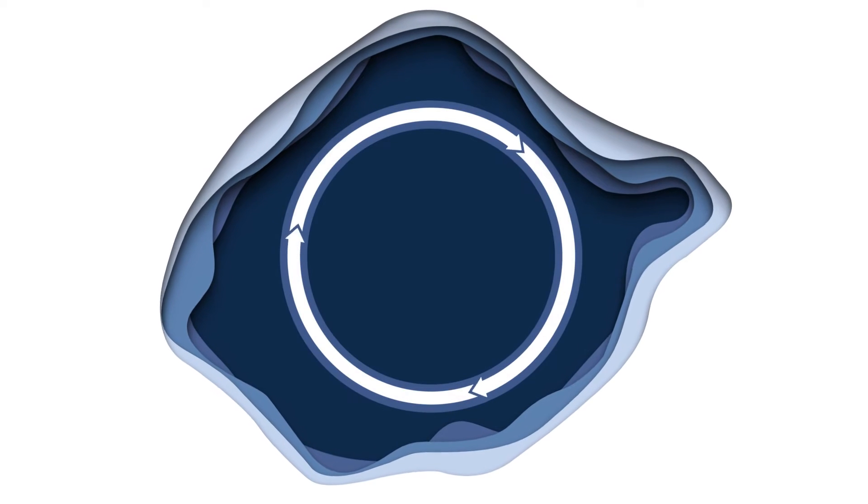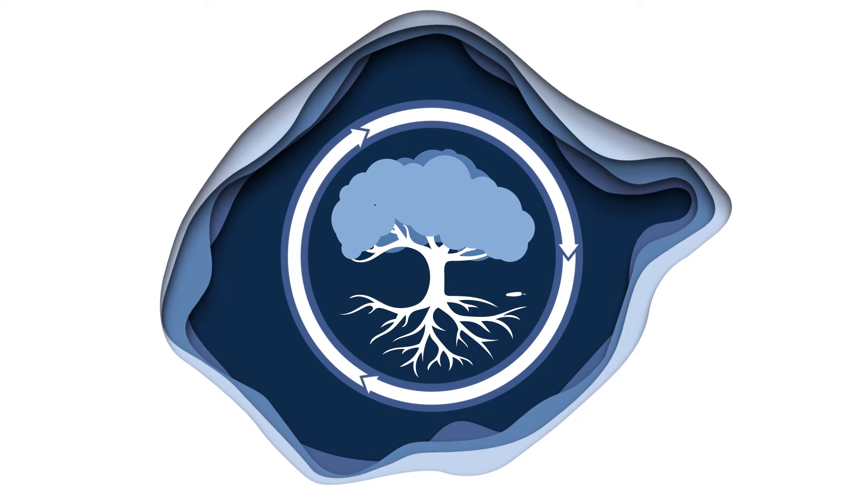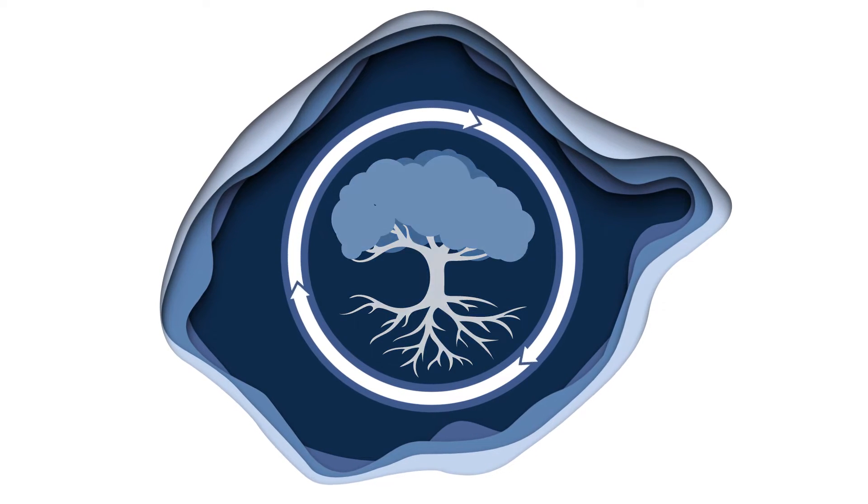In nature, everything follows its own life cycle. Take an apple tree, for instance. It blossoms, it bears fruit, which falls to the ground, decomposes, and returns nutrients to the roots that help the tree to grow new apples.